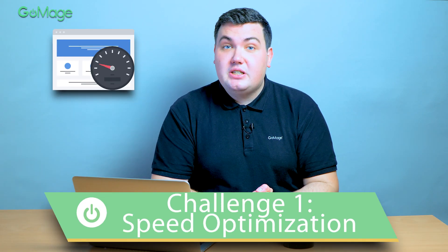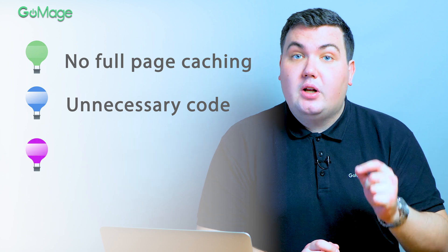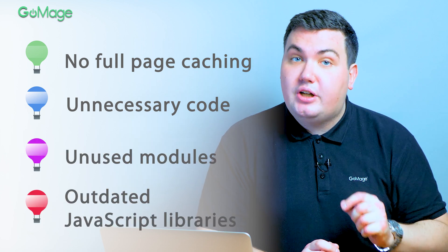Slow website speed was the main concern that our client had. The problem harmed sales and made customers frustrated with the whole shopping experience. A thorough website audit allowed us to identify a few problems: critical issues that prevented full-page caching for all pages, unnecessary code, a lot of unused modules, and outdated JavaScript libraries. After updating the website to the latest Magento version available, we closed a few vulnerabilities and implemented a number of improvements: lazy loading for external JS libraries and images, full-page cache, and indexing scheduling for code execution in the background. These improvements reduced server response time from 2 seconds to 100–150 milliseconds and increased website speed by 2 times.